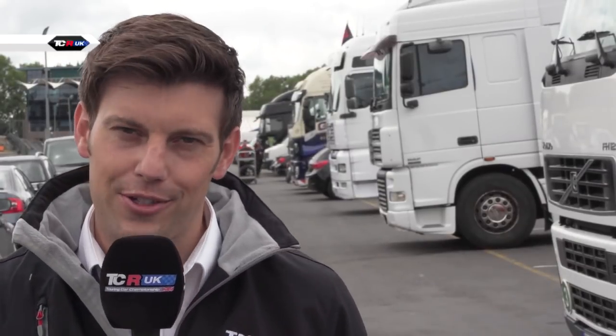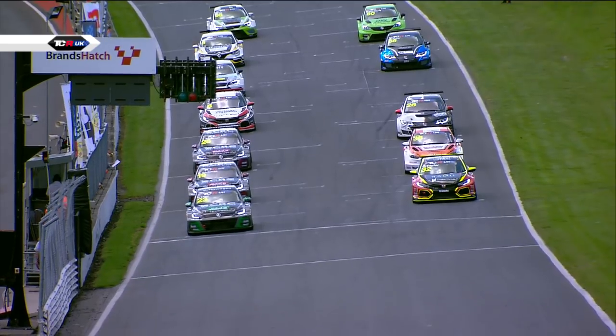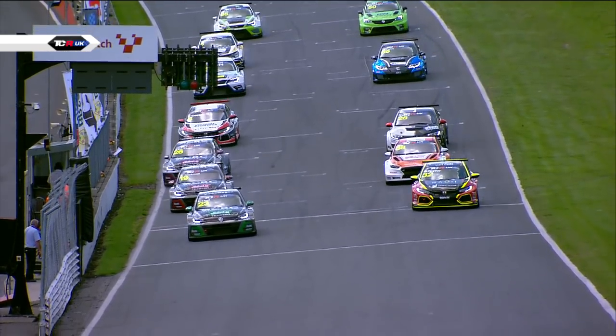It's time to hand over to our race commentator to talk you through the first race of the day. Thirty minutes of racing about to get underway here from Brands Hatch — round number five is go.